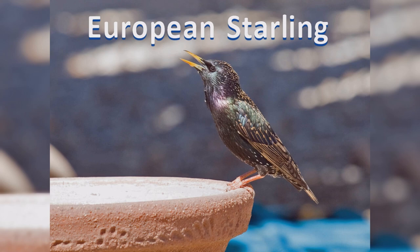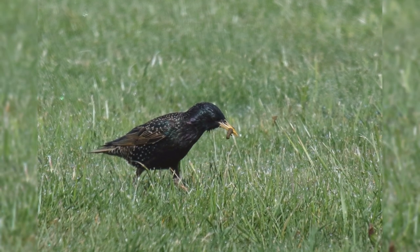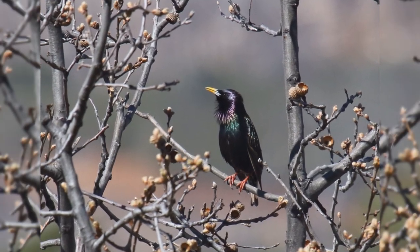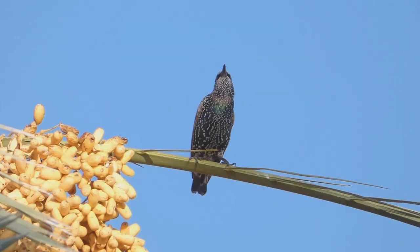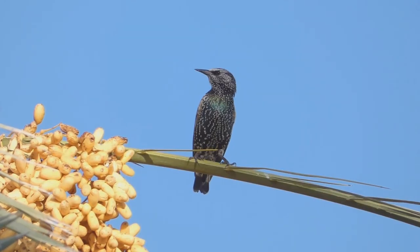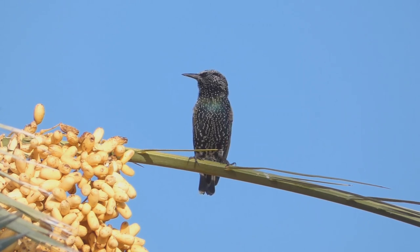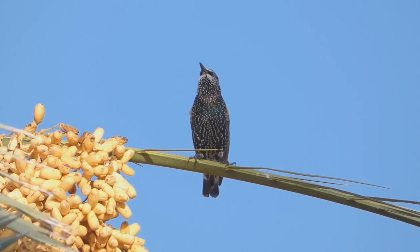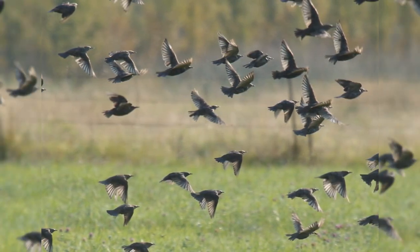European Starling. European Starlings are often mistaken for blackbirds, but they are in a different bird family and don't share many similarities other than their general black coloration. These birds are year-round residents from southeast Alaska, across southern Canada, and all of the lower 48 states into northern Mexico. Birds also move northward into northern Canada in summer. They are found in urban and suburban fields and orchards. In autumn and winter, they gather into huge flocks, often with other blackbirds.